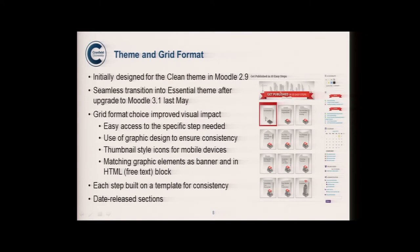We used the grid format, initially designed on a Clean theme for Moodle 2.9, but the transition to 3.1 was quite seamless as we moved to an Essential theme. The grid format improved the visual impact of the course. We used our graphic designer team — about 12 of us across different teams, including two learning technologists, two graphic designers, two programmers, and some people doing multiple roles. The graphic designers ensured consistency of thumbnail styles, which also worked well for mobile.